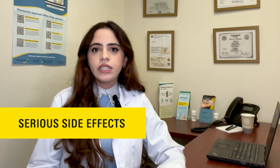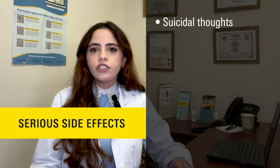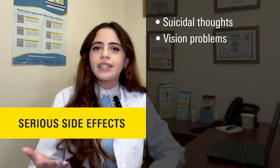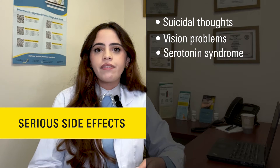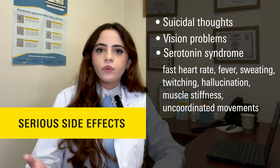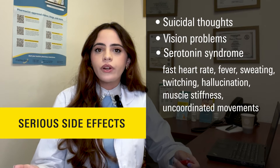What are some serious side effects of fluoxetine? Some serious adverse effects you should be aware of include suicidal ideations or unusual changes in your mood or behavior, vision problems including eye pain, redness, swelling or seeing halos around lights, and serotonin syndrome, which is caused by having an excessive amount of serotonin in your body. Symptoms of serotonin syndrome may include fast heart rate, fever, sweating, twitching, hallucinations, muscle stiffness or uncoordinated movements.